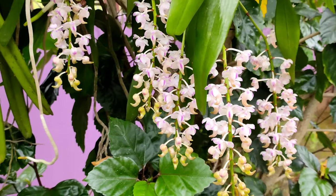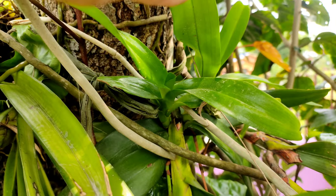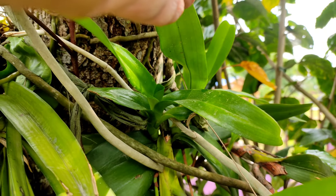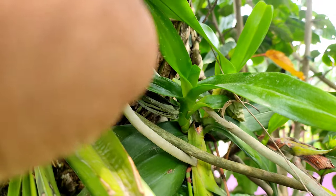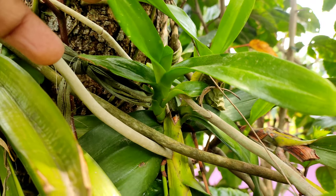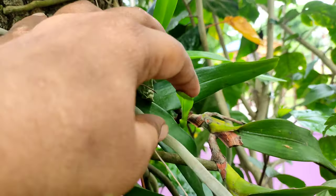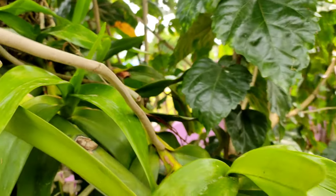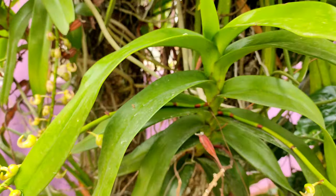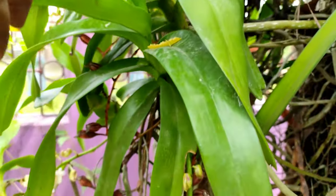It needs high humidity to grow and bloom well. Since I have mounted this orchid on the neem tree, I haven't had to water it even once. It takes moisture from the atmosphere with its aerial roots that are hanging in the air, and some roots have attached to the neem tree to support itself. I have always advocated for mounting orchids on trees — you can see the result: it has grown so many kikis and produces more spikes and blooms.